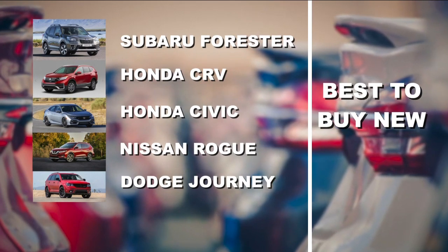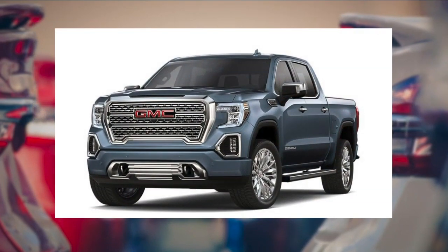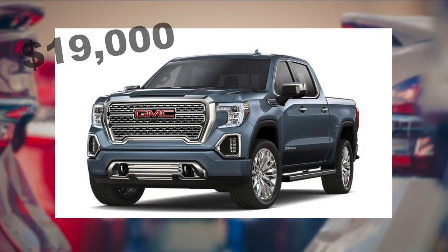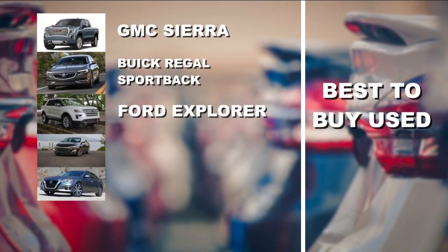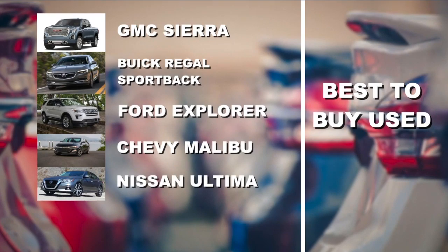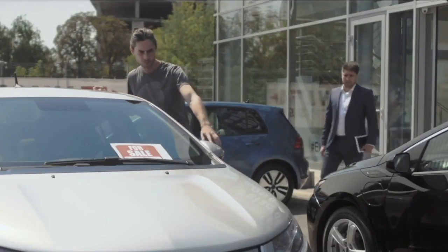But if you're trying to save some cash money, the best cars to buy used here in Cleveland are the GMC Sierra — that could save you about $19,000. Also the Buick Regal Sportback, the Ford Explorer, Chevy Malibu, and the Nissan Altima.